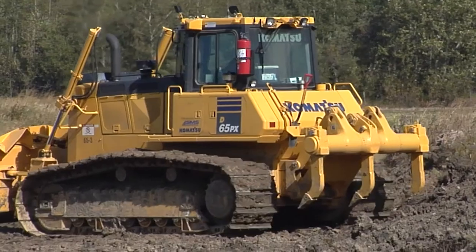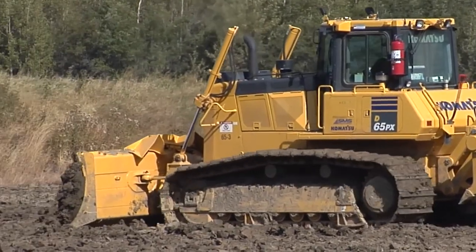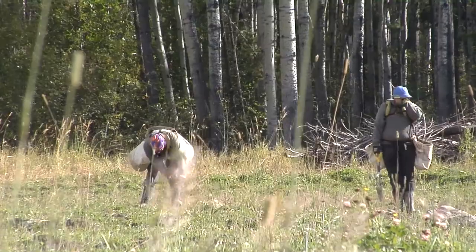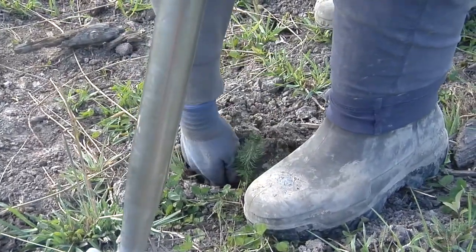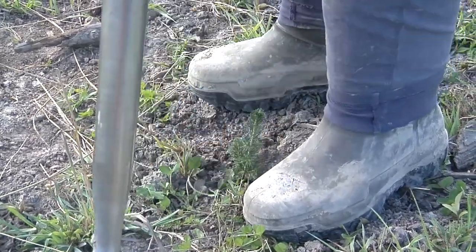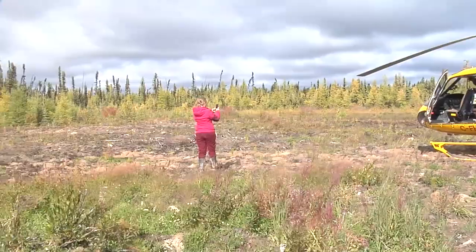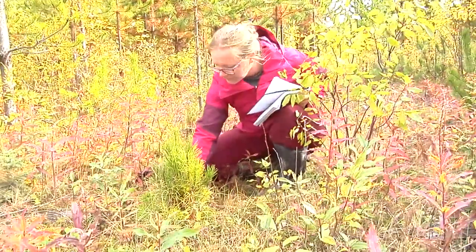In the final step, we are redistributing soils and revegetating the site. Natural drainage contours have been restored, organic soils are redistributed, and replanting has occurred. To be certified as restored, a period of monitoring occurs after all of the physical work to ensure the success of revegetation efforts. Only then will a site be issued a certificate of restoration.